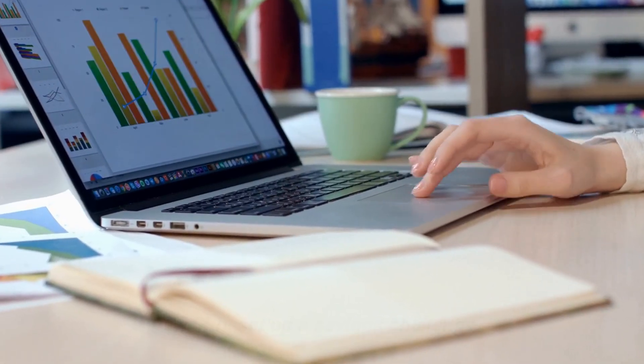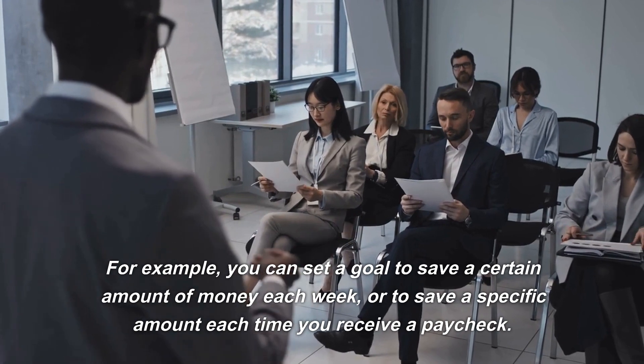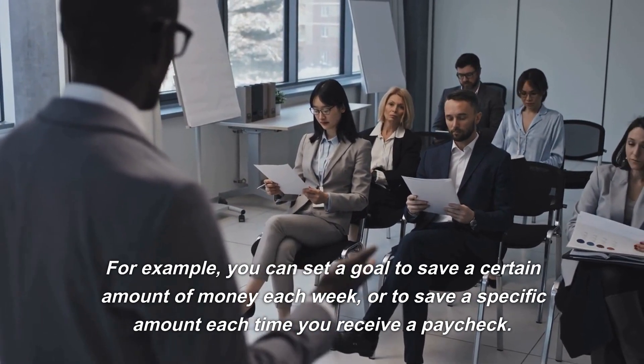Twelfth, set up a savings challenge. Setting up a savings challenge can be a fun and effective way to save money. For example, you can set a goal to save a certain amount of money each week, or to save a specific amount each time you receive a paycheck.